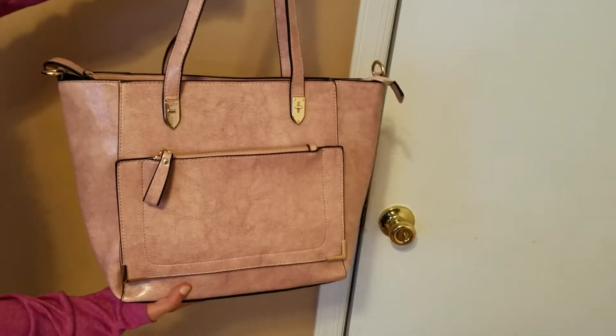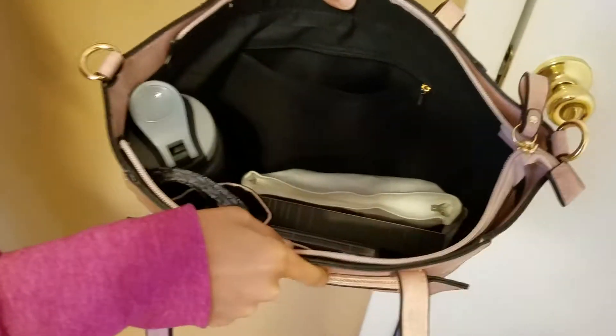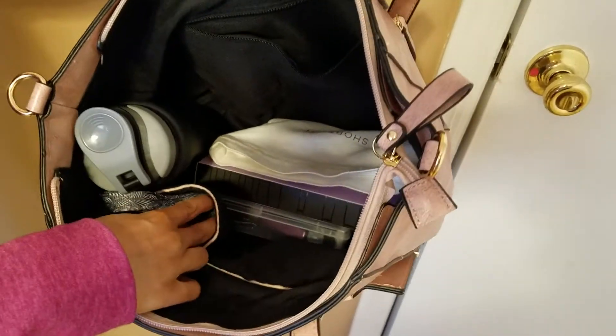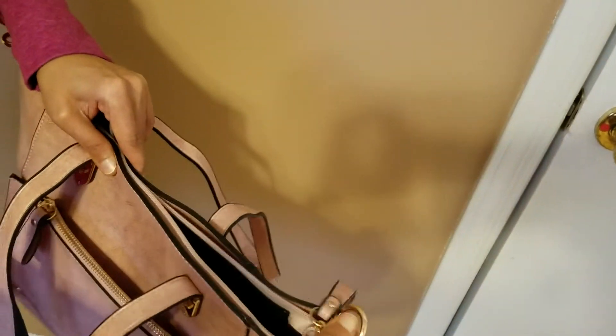It has zipper pockets on both the sides. Two fixed handles. And you can see it has a zipper pocket inside and two small pockets as well, to put stuff in. And then the main pocket.